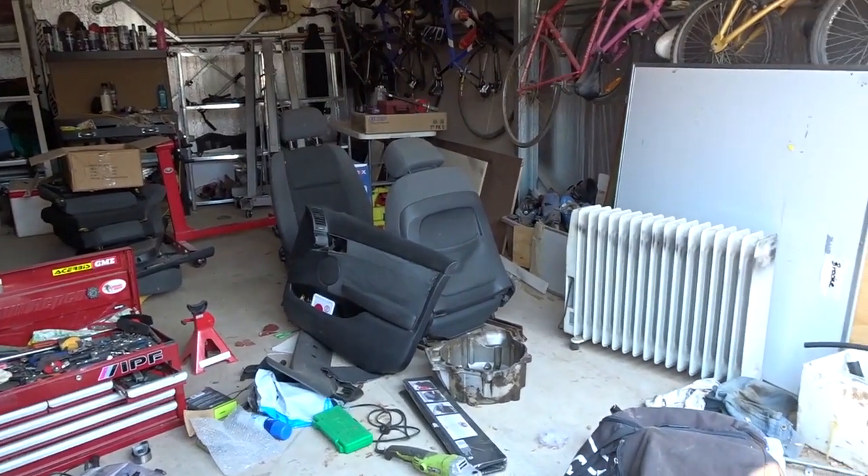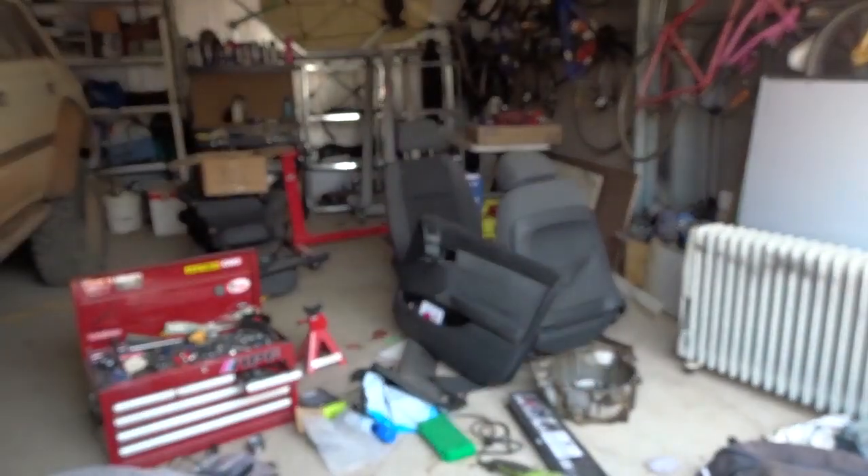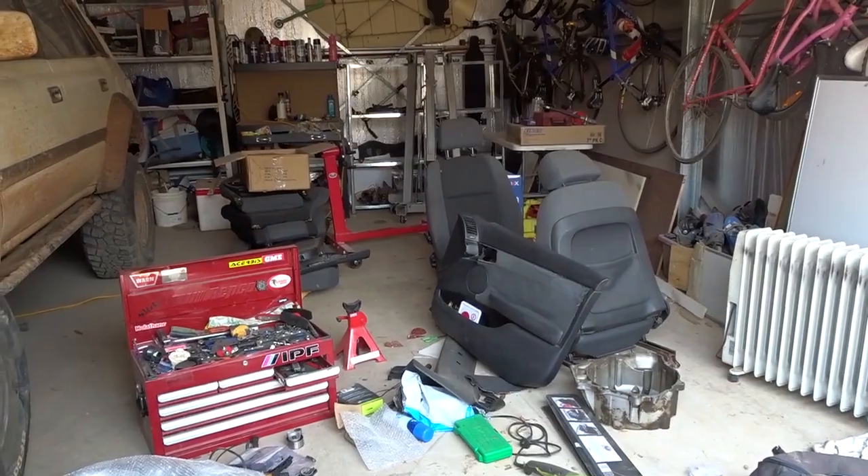So this is what our part of the shed looks like - really messy. A lot of this stuff is just all from my new car, but yeah, we're going to clean that up today.